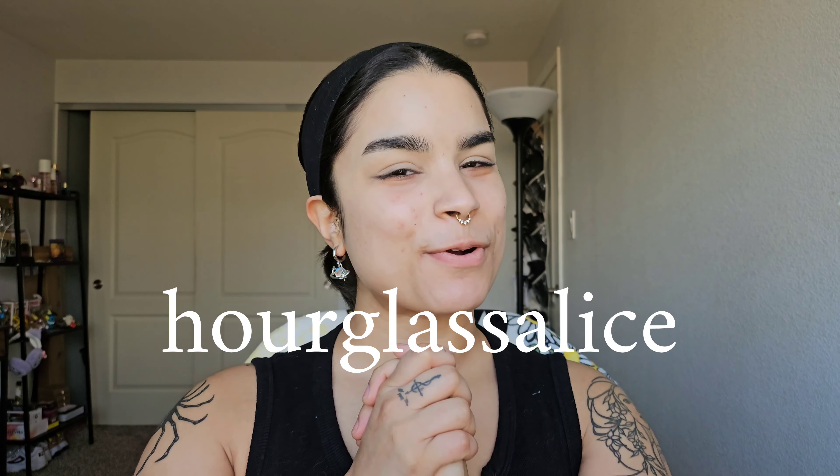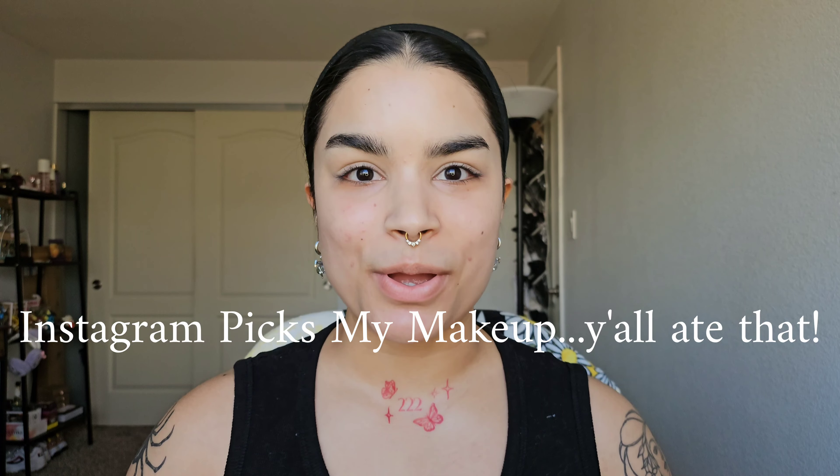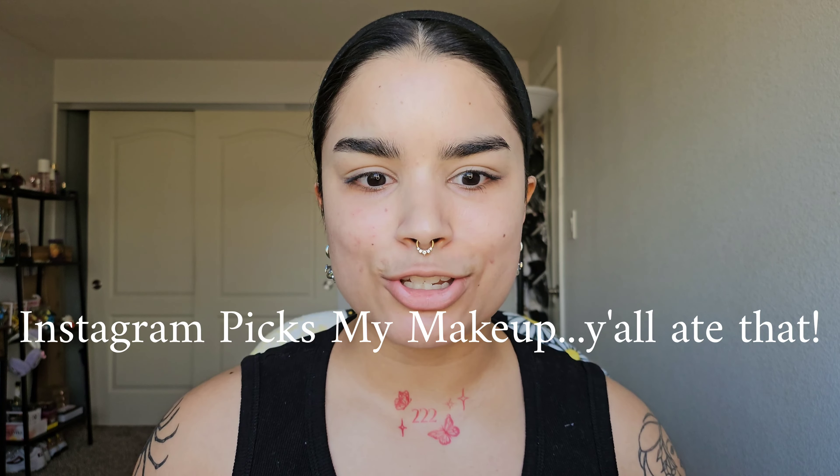Hi friends, thank you so much for being here. I asked you guys on my Instagram to pick my makeup, so let's go ahead and jump right in and see what we can create together — putting our minds together, what kind of look we can come up with. So if you want to see what makeup y'all picked and how it turns out, then stay tuned. I always do my eyes first.